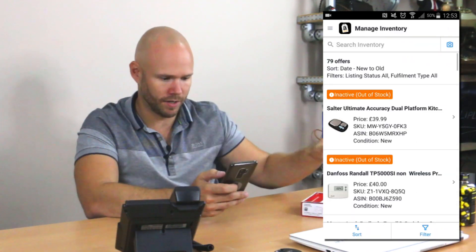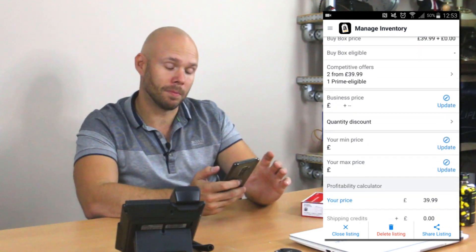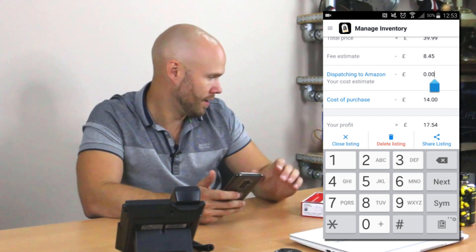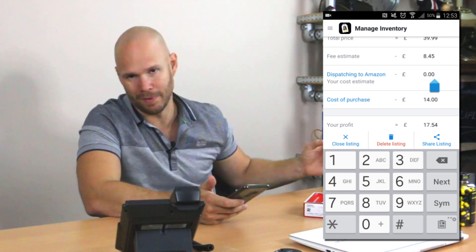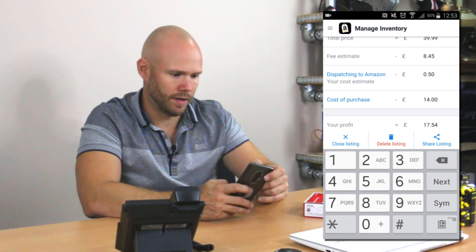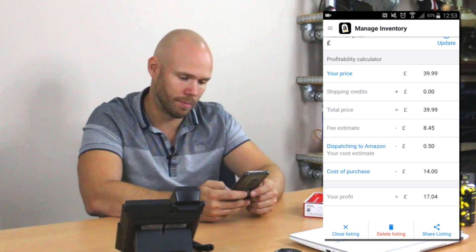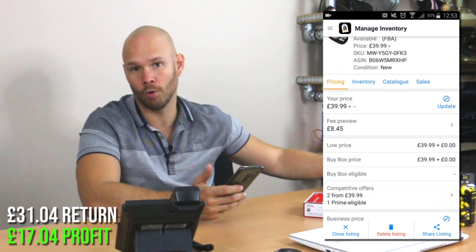I go into my inventory and I can see these items have just come on — I've got the scales there. If I click on the scales and scroll down, the profitability calculator is there. The price it sells at is £39.99, I paid £14 for these, so I put £14 in. It's always going to cost you money to send into Amazon — it's £5.11 to send a 15 kilo mixed box, so let's assume each item is around 50p. Cost of dispatch to Amazon is 50p. It then estimates all my fees — the fees to sell this are £8.45, just over 20%. With £14 spent and all the Amazon fees, I should return £17.04 on this one — more than doubling my money, so I would definitely be picking those up.